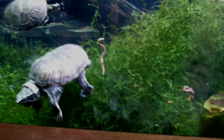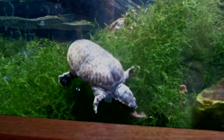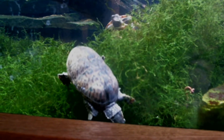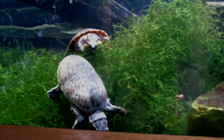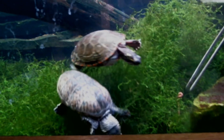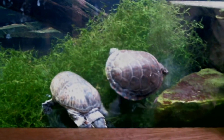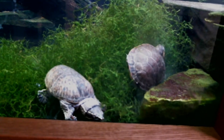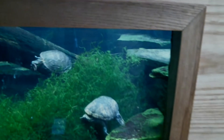Our musk turtle sometimes gets to be a little bossy and picks on our painted turtle, as you can see. But the painted turtle generally doesn't have any trouble holding their own. Let those turtles fight over their last couple of worms and go try to see if we can give our frogs some enrichment.